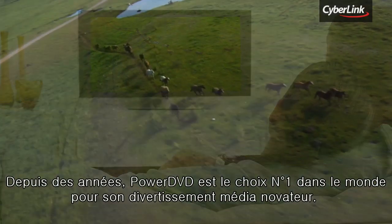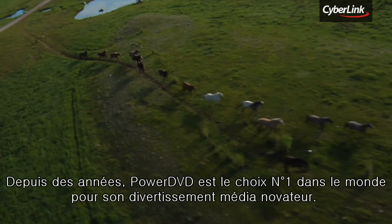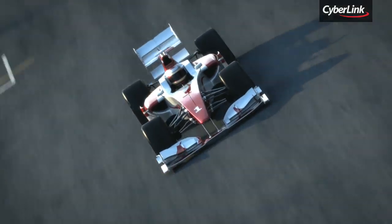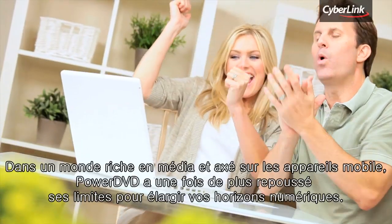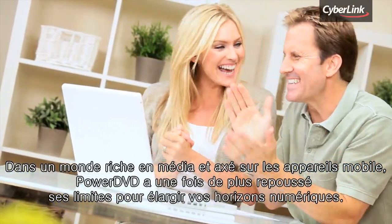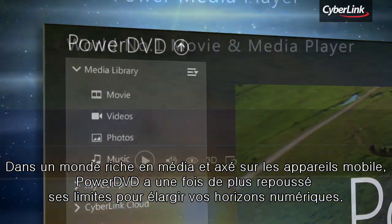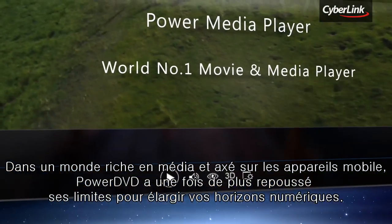For years, PowerDVD has been the world's number one choice for delivering exciting media entertainment. In a media-rich and mobile-focused world, PowerDVD has once again pushed the boundaries to expand your digital horizons.